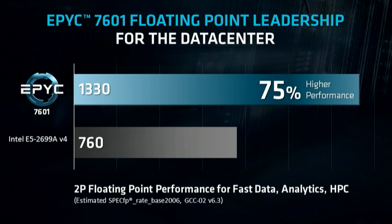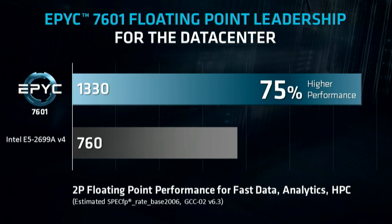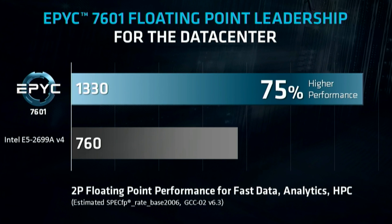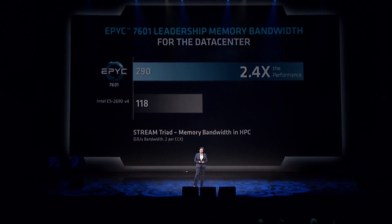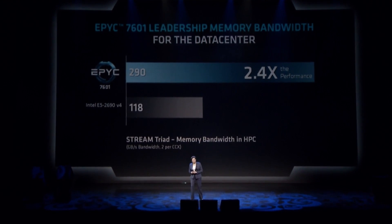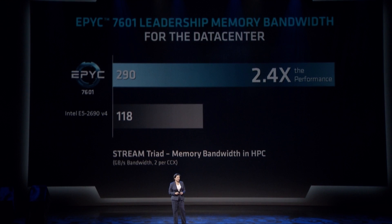In the 2P Floating Point Performance benchmark, the EPYC 7601 gets 75% higher performance with a score of 1330 versus Intel's 760 — and that's just amazing. Memory bandwidth is also very important when you're talking about processing tons and tons of information. In the Stream Triad benchmark, the EPYC 7601 gets 2.4 times the performance of its Intel counterpart, meaning memory bandwidth in this thing is incredibly fast and should process everything faster than ever seen before.